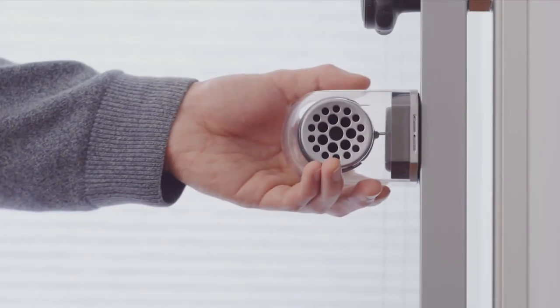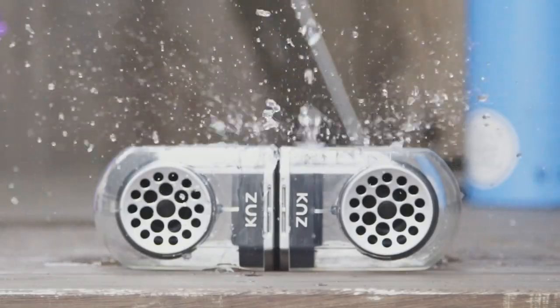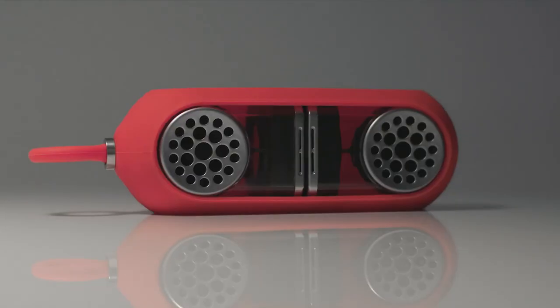Magnetic elements allow you to attach the speakers to each other or to any metal surface. The speakers are also waterproof and shock-resistant, and come with a cover, making them easy and convenient to carry.